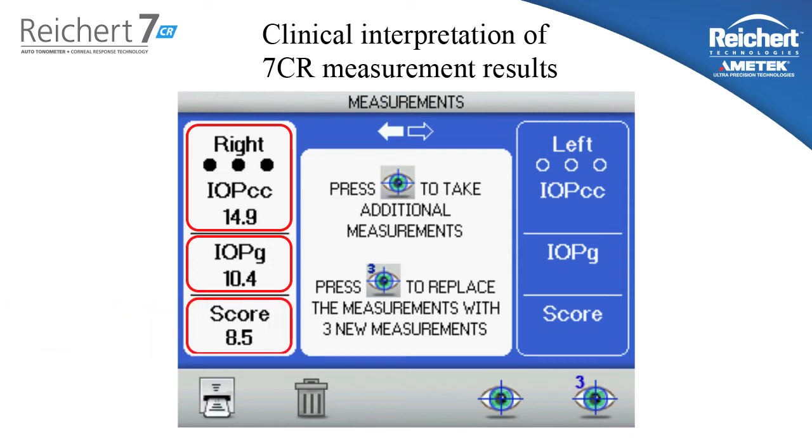Finally, at the bottom, we have what we call the waveform score. This is a reliability index on a scale of 0 to 10. It helps the user know if the measurement taken was a quality measurement or not. On average and normalized, you should expect to see a 6 or 7 or above. On occasion, due to a lot of different variables, you might get a very low score. If the user sees a score below 6, I recommend taking an additional measurement to try and get a higher reliability.